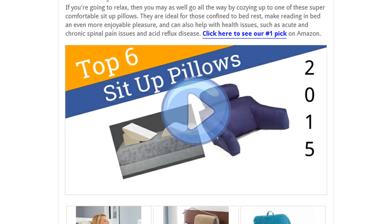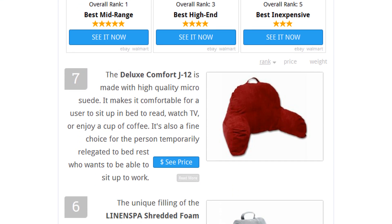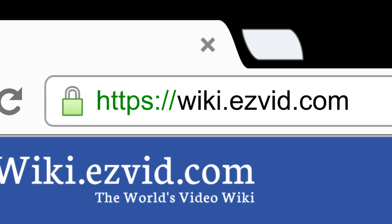To see all this stuff, go to wiki.easyvid.com and search for sit-up pillows or click beneath this video.